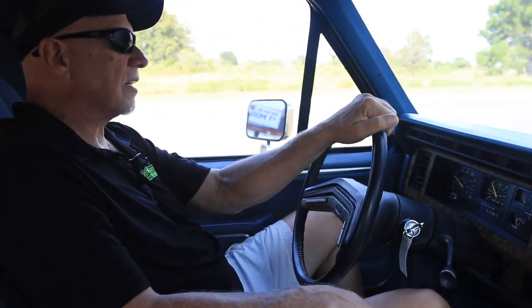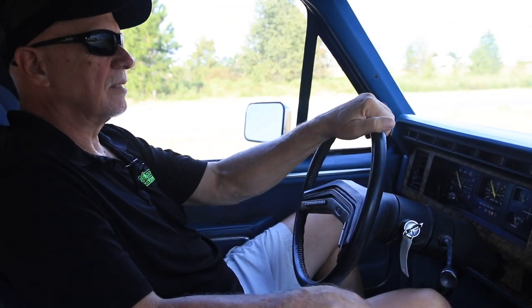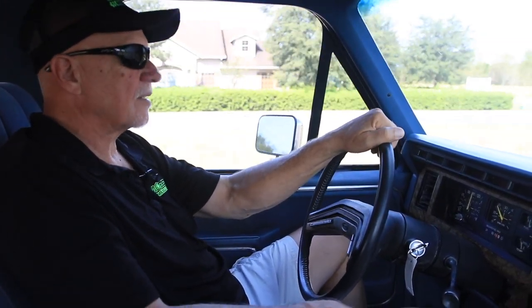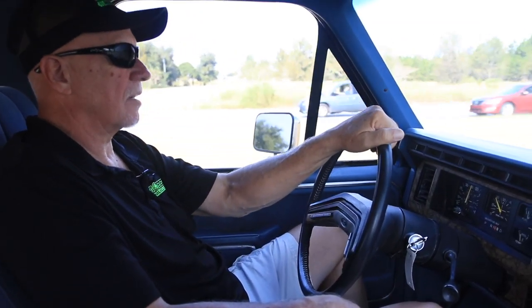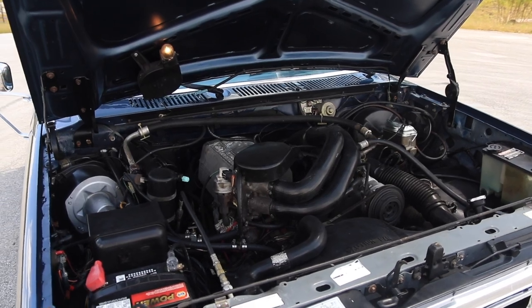This truck shows 63,000 on the odometer and I believe it to be accurate. I don't think it's 163 or 263. You can look at the interior, the underneath — everything that we've found about this truck would indicate that it's actually got 63,000 miles on it. The motor's nice and smooth. Doesn't burn any oil, doesn't use any oil, doesn't leak any oil.